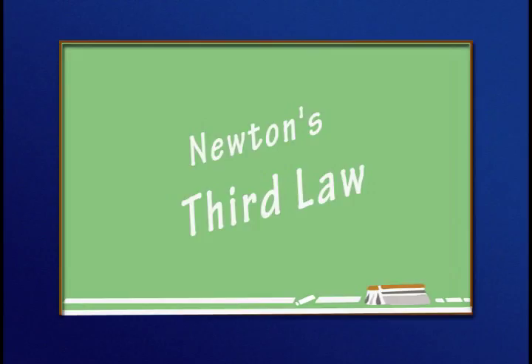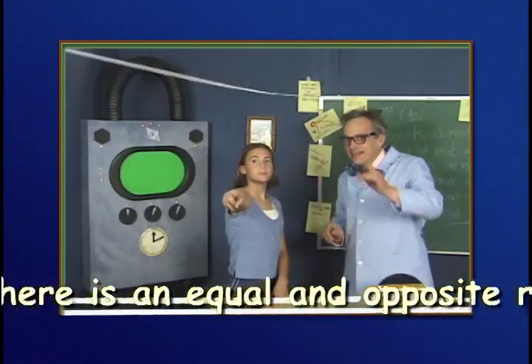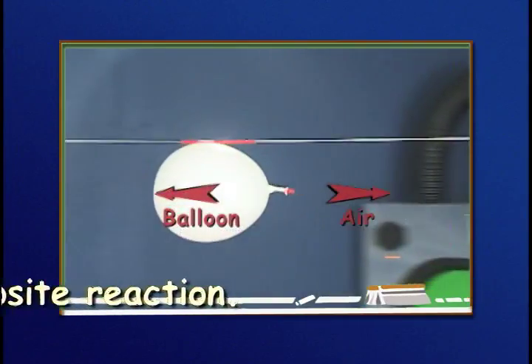Newton's third law: for every action, there is an opposite and equal reaction.